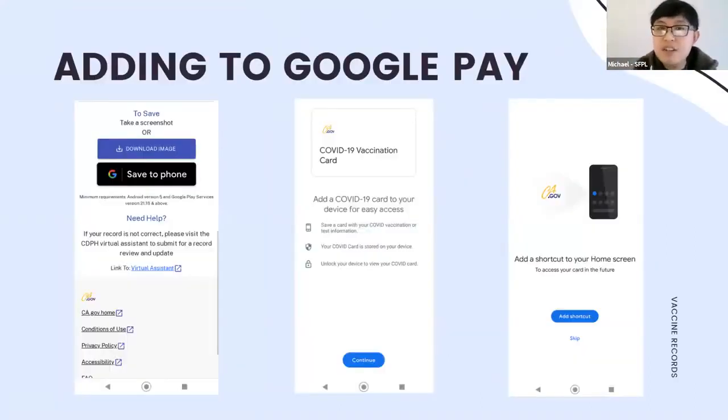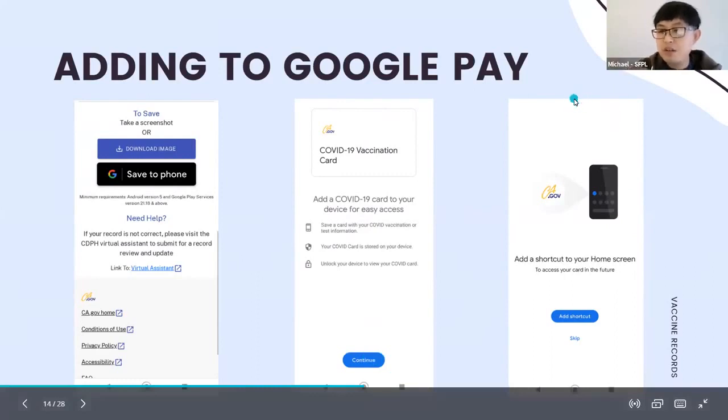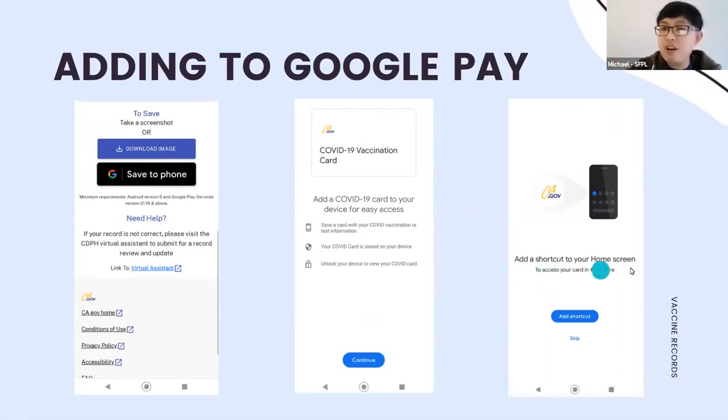Here are more screenshots of how it looks to add to Google Pay — it may look slightly different on your phone but gives a general idea. Fill out your information, click 'Save to Phone,' and you'll see a prompt: 'Add a COVID-19 card to your digital device for easy access.' Hit Continue, it downloads to Google Pay, and they'll ask if you want a shortcut on your home screen — say yes for the easiest access.